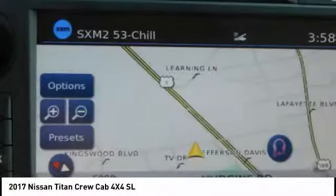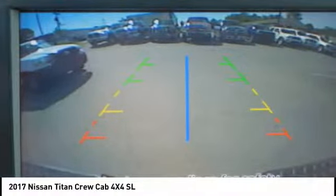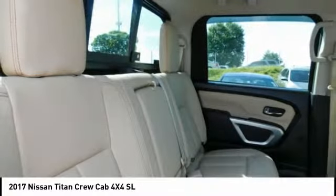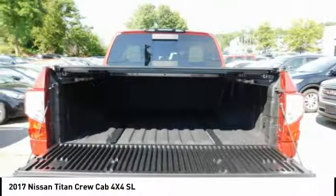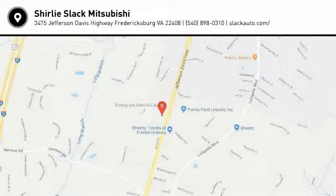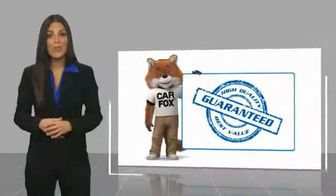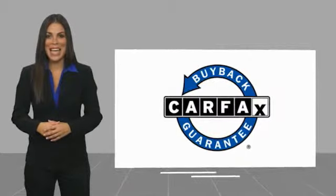Come see the car for yourself. This is a one-owner vehicle with a Carfax vehicle history report. Be sure to find a complimentary copy of this report online or contact the dealership. This vehicle qualifies for the Carfax Buy Back Guarantee.